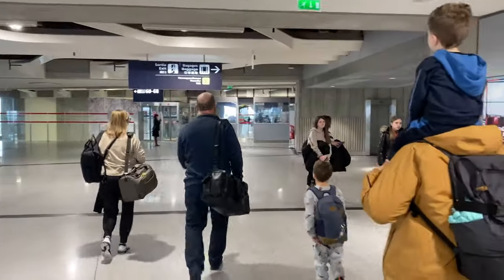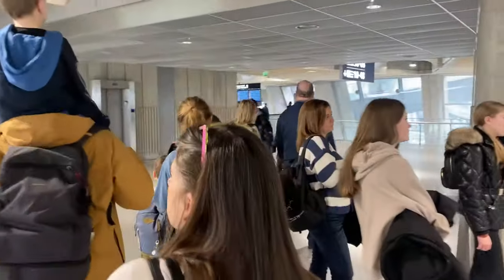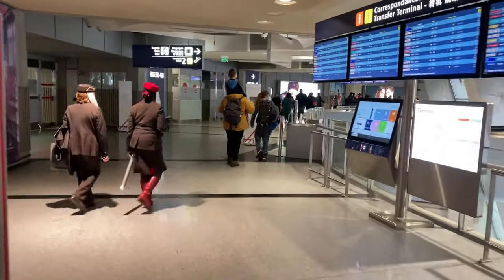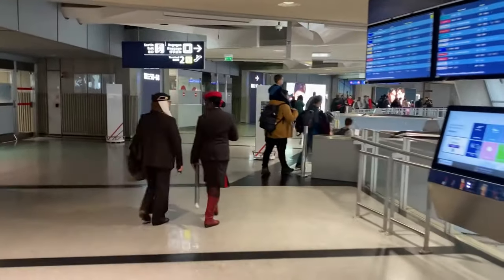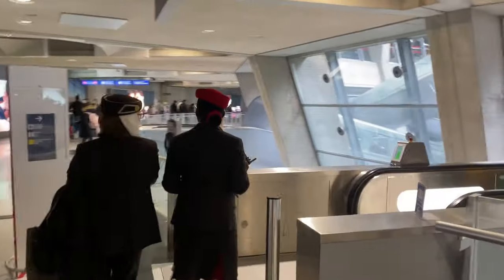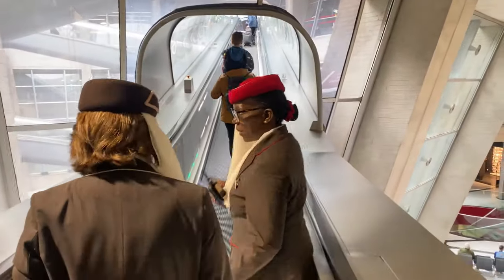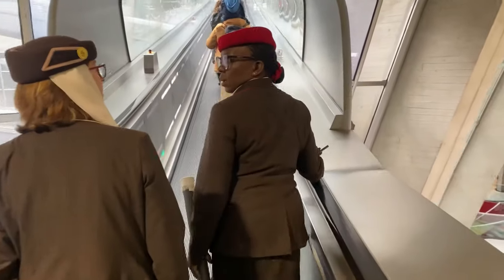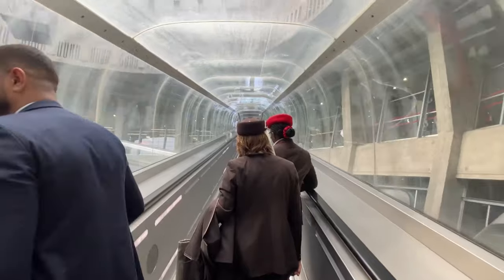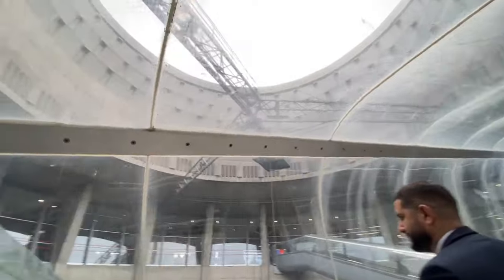Let's follow the signs. You can see this sign right over here — it says baggage. Just take this way. This airport has a kind of futuristic, hollow look — look at the skylights.